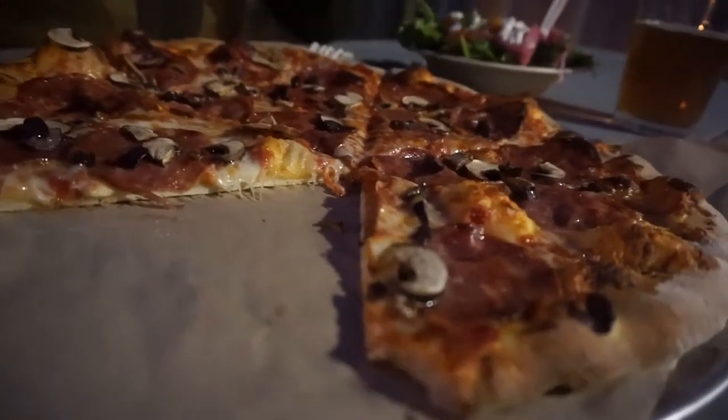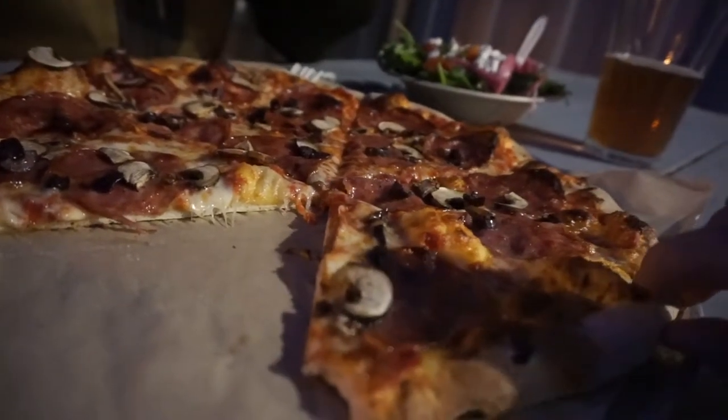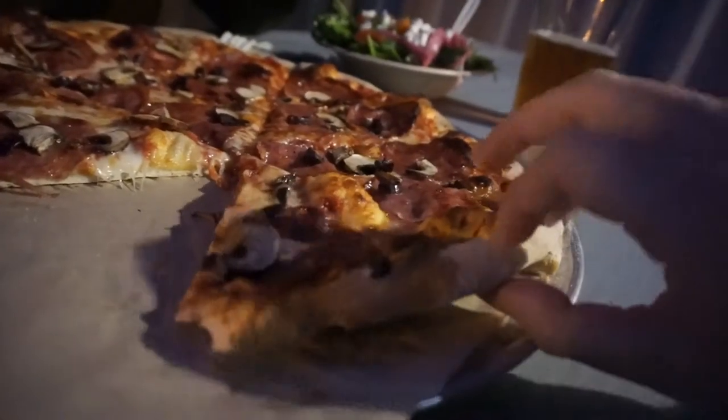Look at that thin crust. I feel Humble Pie does a pretty good job in terms of topping to crust ratio, and the size is enough for two people without being super stuffed or leaving hungry. All their pizzas are made with fresh ingredients, love, and care, and it really shows.